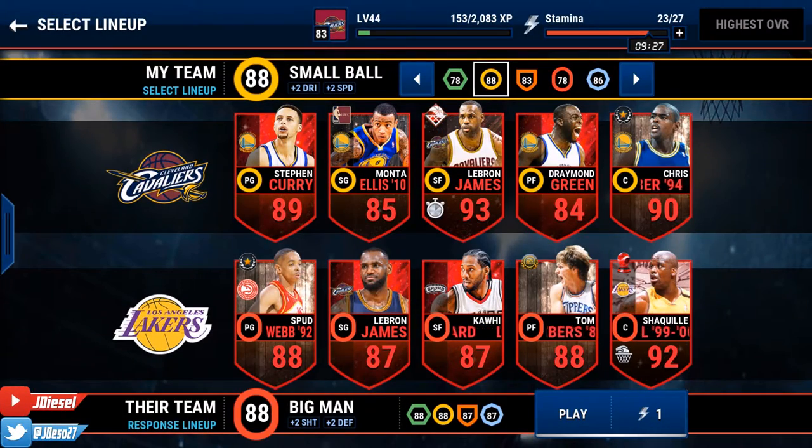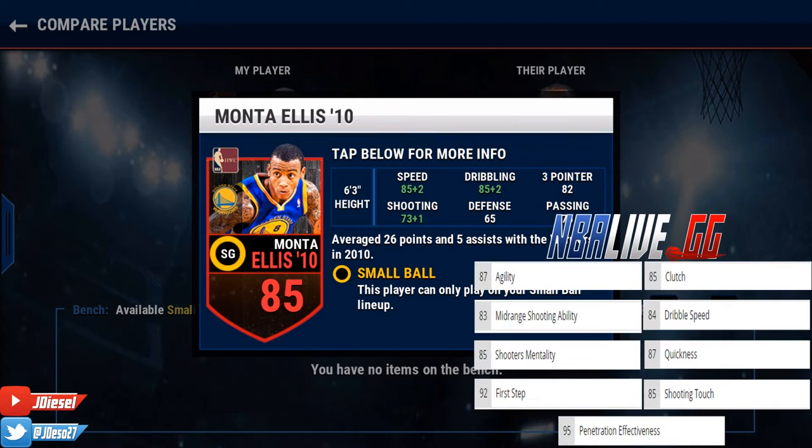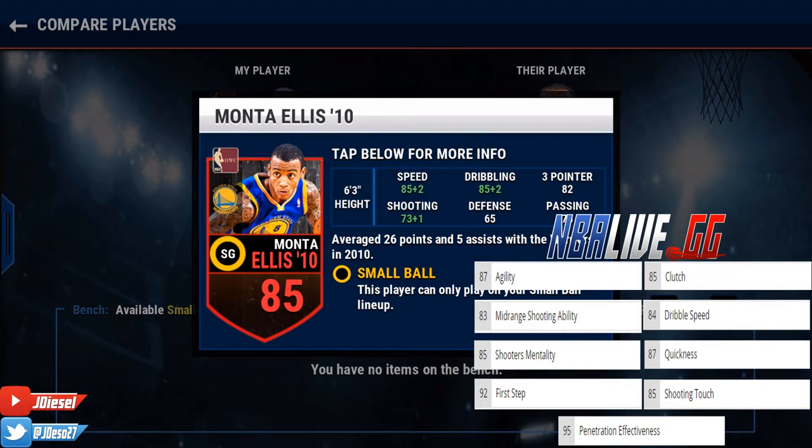Whatever your excuses, I am not buying it, you are awesome and I am Dave Diesel. The 2010 Throwback Monta Ellis review is finally here. We've got him in this amazing small ball lineup featuring Supremacy LeBron James. He's got great speed, great dribbling, and great shooting stats as well. We're also going to take a look at some of the hidden stats — you can see them on screen right now, compliments of NBAlive.gg, definitely a great site to check out if you want to know the full breakdown of your players and know the do's and don'ts before you hit the court.